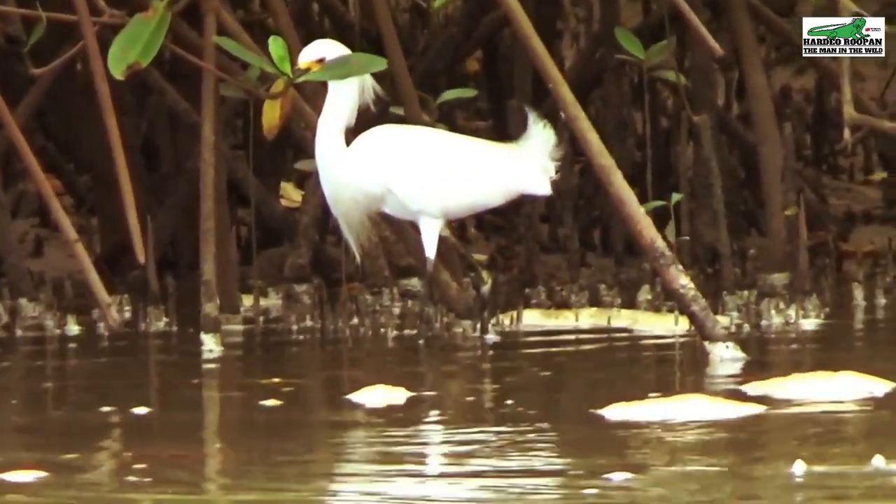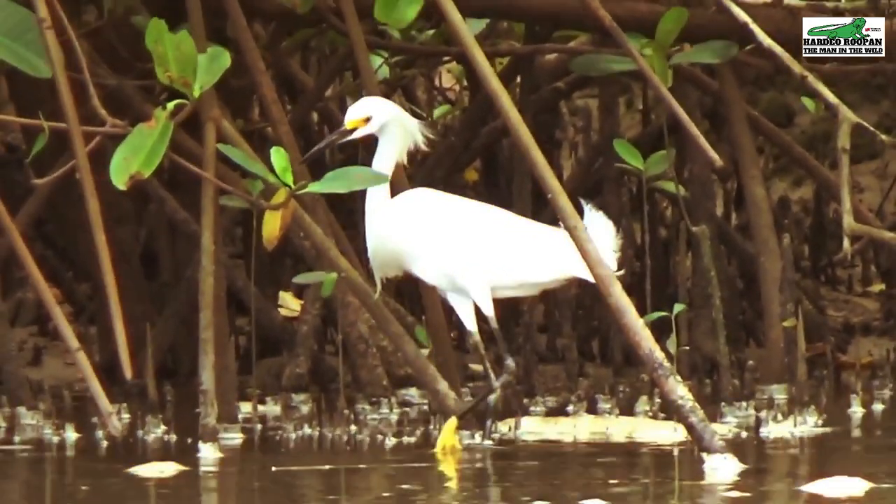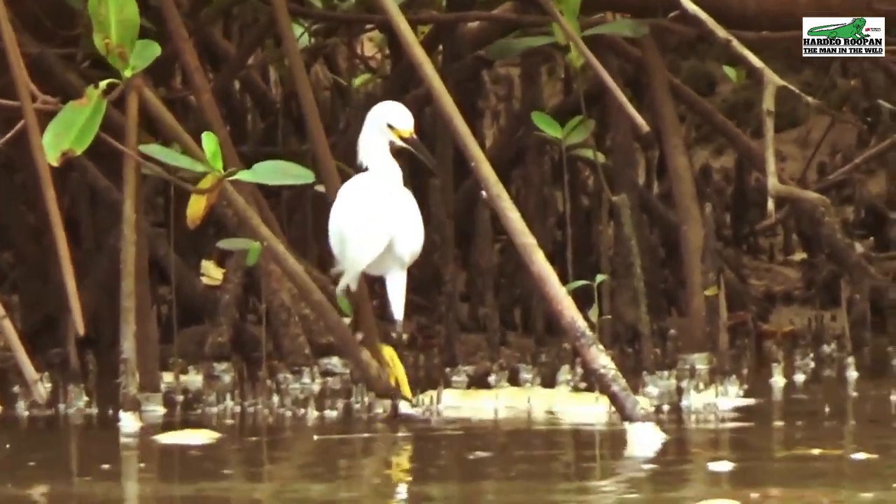Another distinguishing feature of the snowy egret is the feathery plumage at the back of its head and on its lower chest.